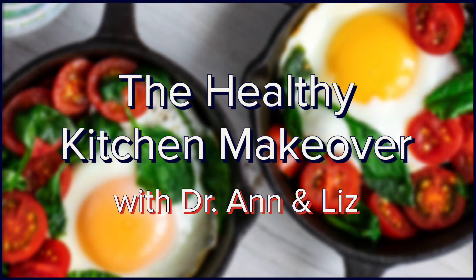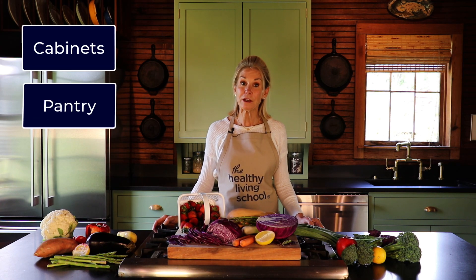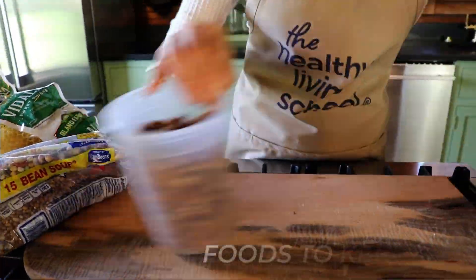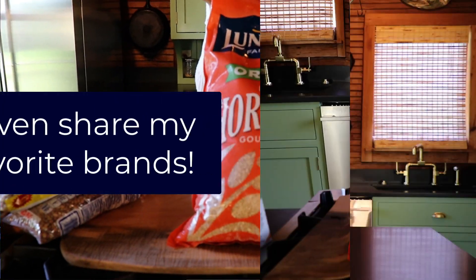My next e-course is going to focus on getting your kitchen in order and becoming a confident, healthy cook. This course is for those who want me to come into your kitchen for a total makeover. I will show you how to stock your cabinets, pantry, and fridge exactly like mine. In Part One, I'll share food group by food group exactly what foods to have in your kitchen — and which to keep out.